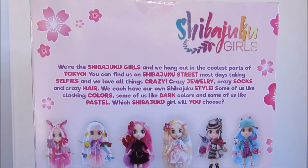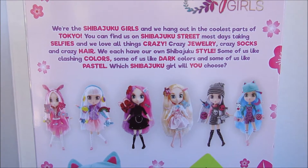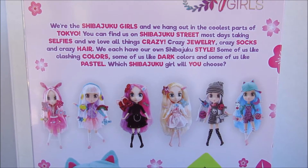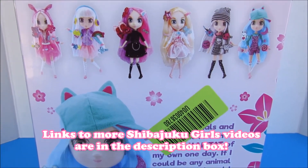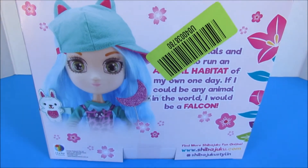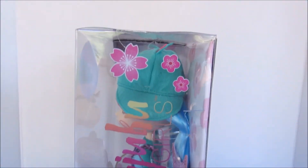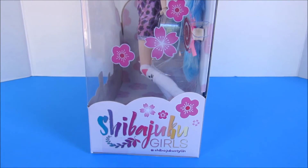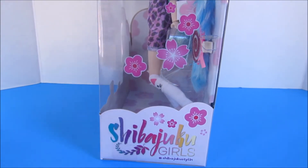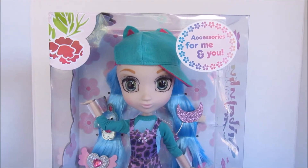Here we have the other girls from Wave 2, although it does also include a couple of girls that were in Wave 1 as well — you can watch some of my other Shibajuku Girls videos to know more about those. Here we have Koei on the back. On the other side we have more window with the Shibajuku Girls. I just love the packaging — these Wave 2 boxes are shorter than the Wave 1 boxes.